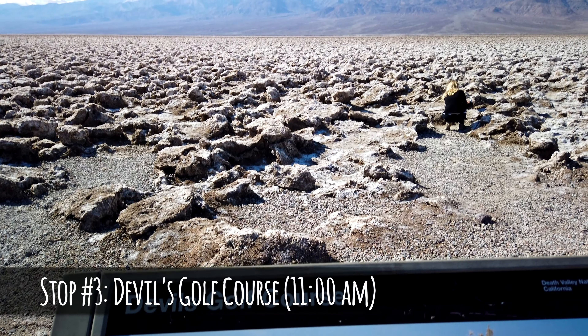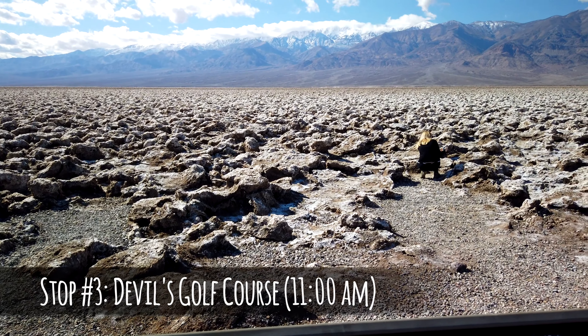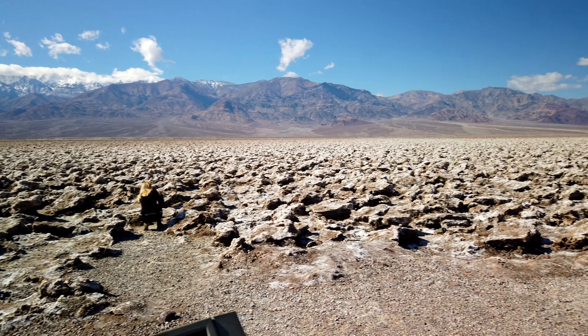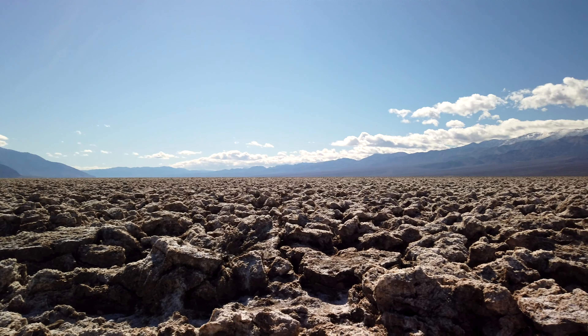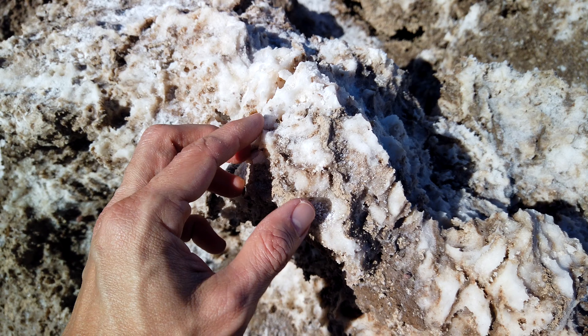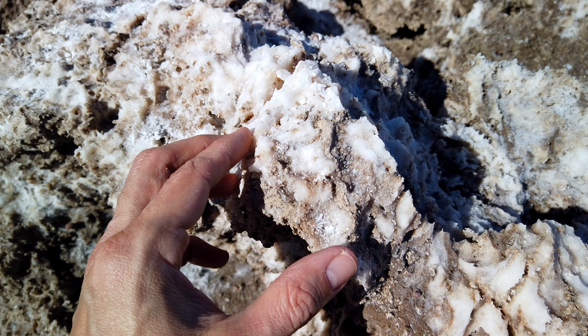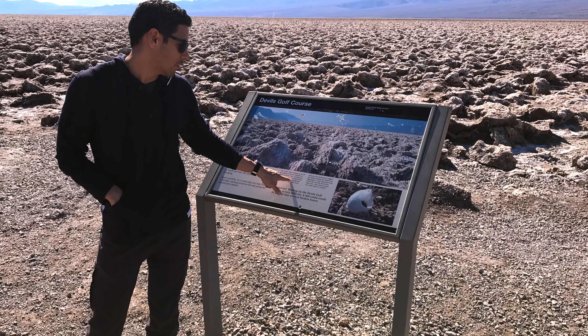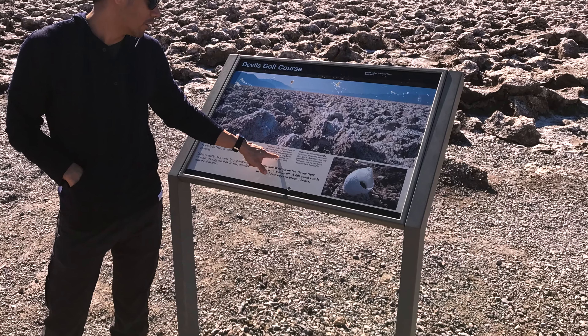Our third stop was the Devil's Golf Course. Once we were back on the main road, we kept driving until we reached the sign for the Devil's Golf Course. We took another gravel road on our left and reached this very unique and odd-looking place. The Devil's Golf Course is a large salt pan given its name after a 1934 National Park Service guidebook stating that only the Devil could play golf on this surface. The landscape has a rough texture from the halite salt crystal formations. There are signs warning of significant injuries and even broken bones due to falling on the sharp crystals, so be especially cautious, especially if you're traveling with kids or obsessed with selfies.